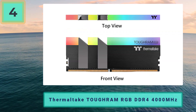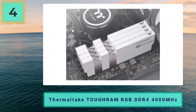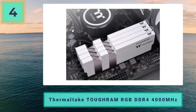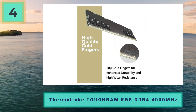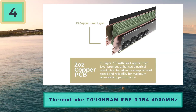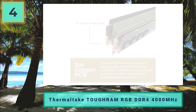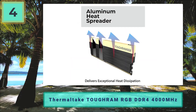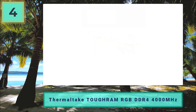Coming in at number 4: Thermaltake Toughram RGB DDR4 4000MHz — best value RAM for Ryzen 5000 series. Toughram is quickly becoming a favorite amongst PC builders and gamers alike. Thermaltake have been offering this particular brand of RAM kit for some time now, bringing great performance and value to the table, not to mention exceptional RGB with a ton of customization thanks to the Toughram user software.